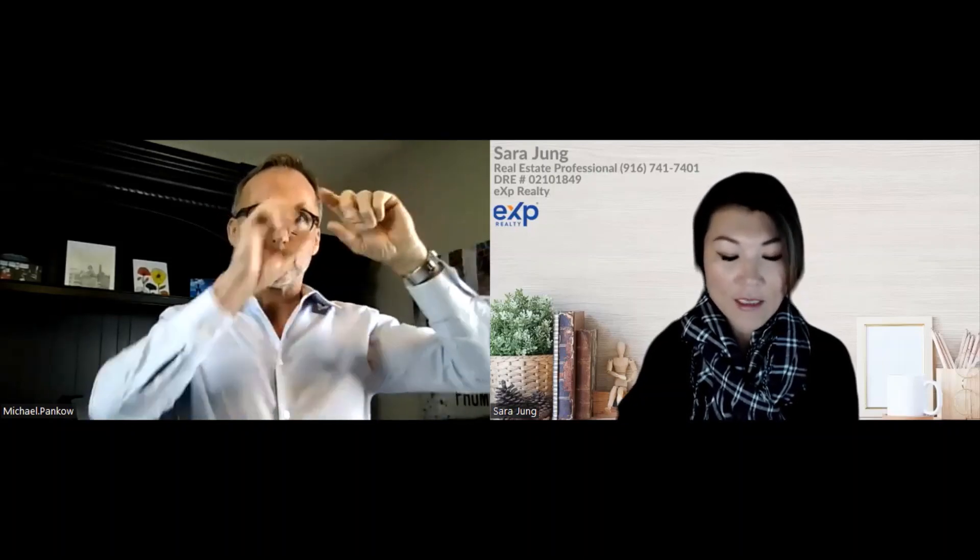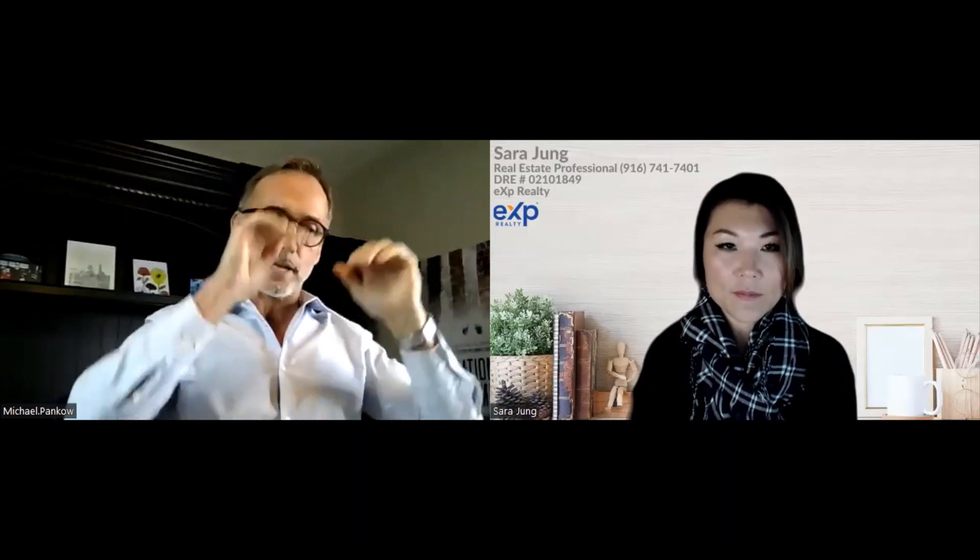HUD is above FHA. HUD sets the overall policies for reverse mortgages, and then FHA actually administers the program.